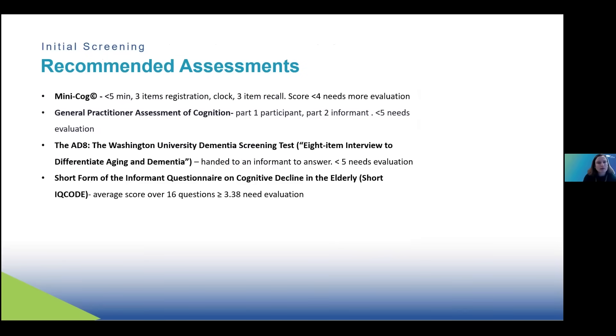Here are some recommended assessments. The Alzheimer's Association particularly recommends tools with data to back up their effectiveness that take less than five minutes. Something called the Mini-Cog involves giving three items for someone to repeat and remember, then drawing a clock, then recalling those three items. They get a point for each item remembered, as well as a point for putting the hands and numbers on the clock, for a total of five. If somebody scores less than four, that suggests they need evaluation.